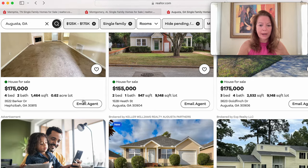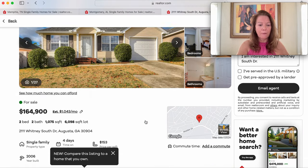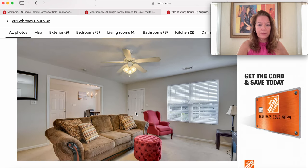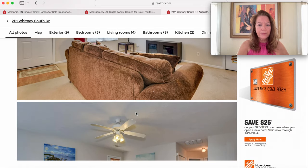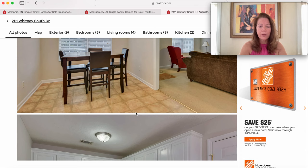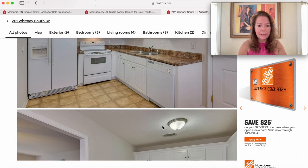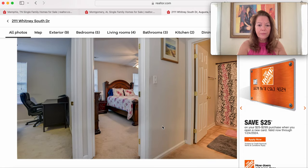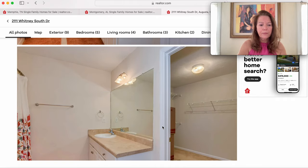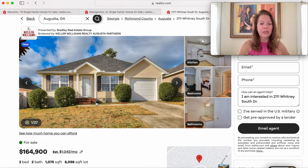Next is a 2006-built home at $164,900 on Whitney South Drive in Augusta — two bedrooms, two baths, on a 6,098 square foot lot with an attached garage, only four days on the market. A more modern look with vinyl flooring, carpet, white appliances, laminate countertop, and overhead cabinets. The bedroom is a good size and there's a tub/shower combo in the bathroom.